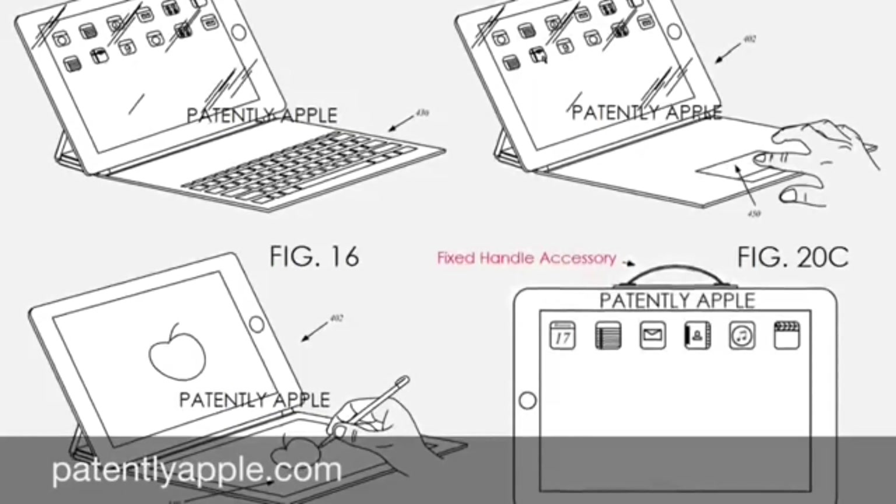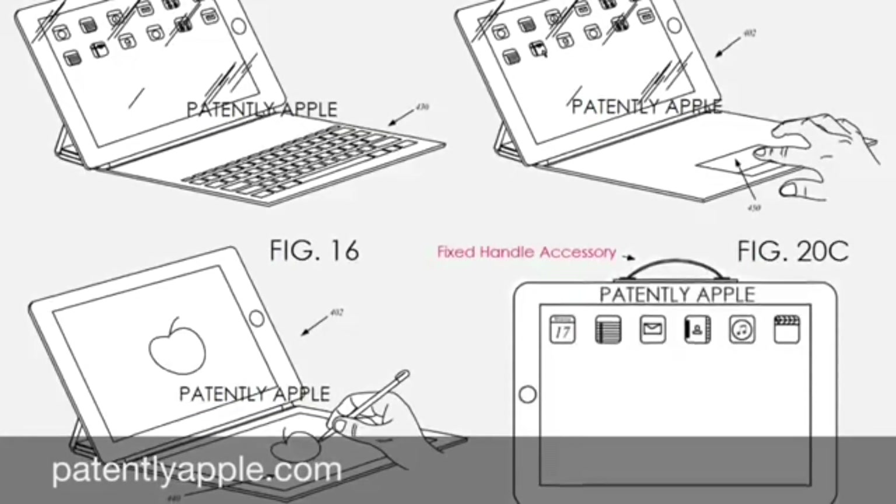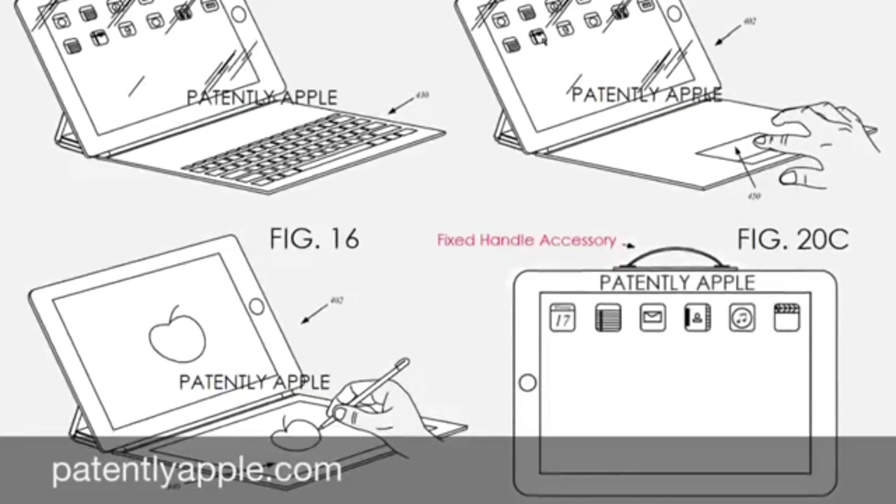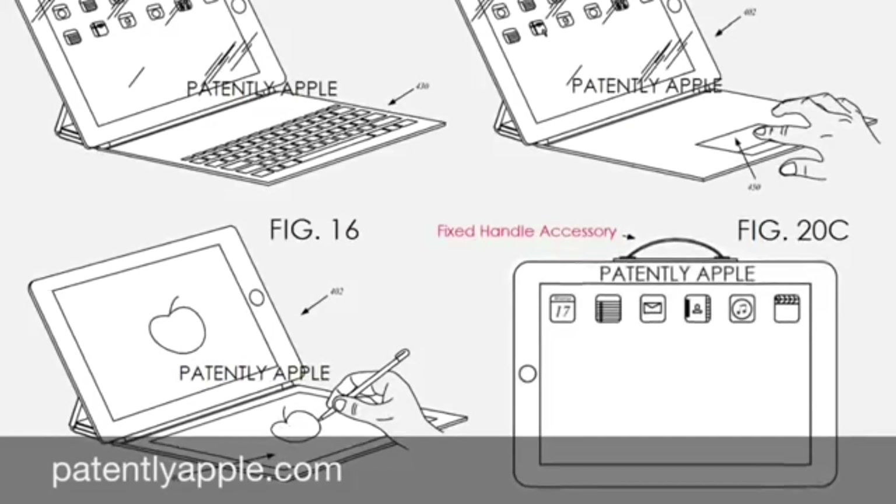I think it could be possible that this case with the keyboard could use the new Force Touch technology, because then Apple can make the keyboard case very, very thin — as thin as a normal Smart Cover. Because if Apple releases an iPad Pro,